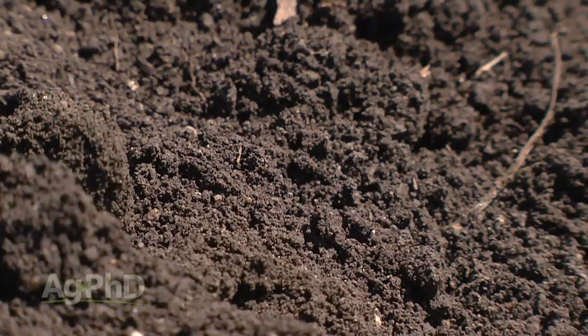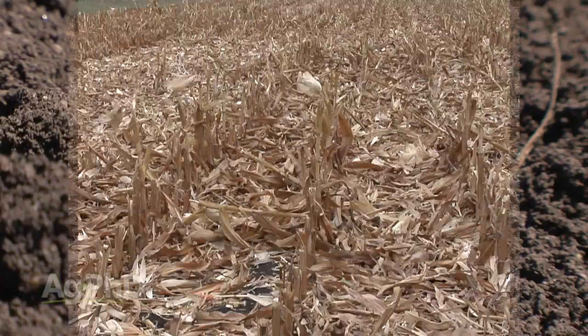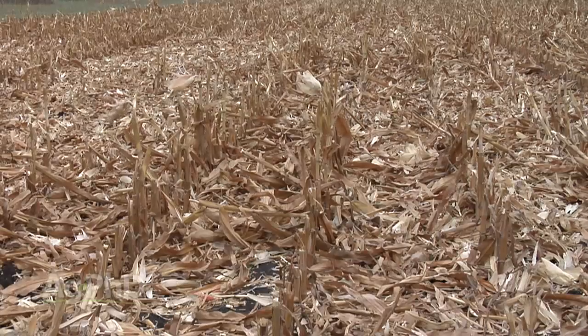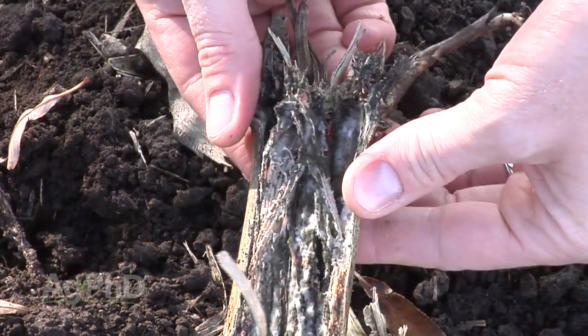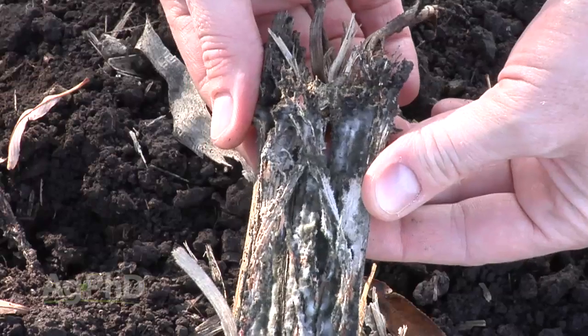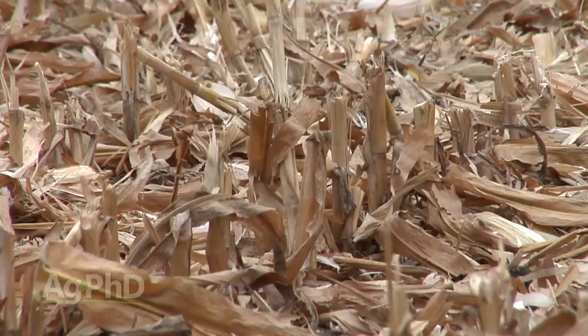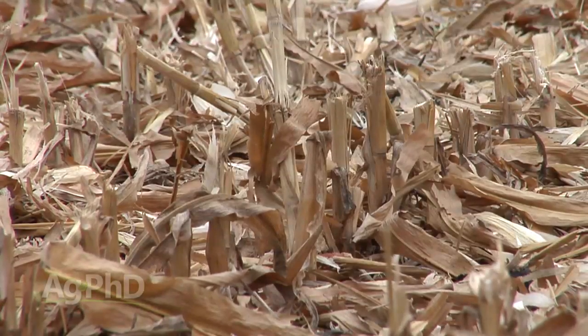When you talk about organic matter, we're talking about plant and animal residues that are decayed in the soil. The plant residue that's laying on top of the ground right now — that is organic material. Once it decays and gets down into the soil, then it can be organic matter. But chances are, only about 10% of the residue on top of the ground is ever going to become organic matter.